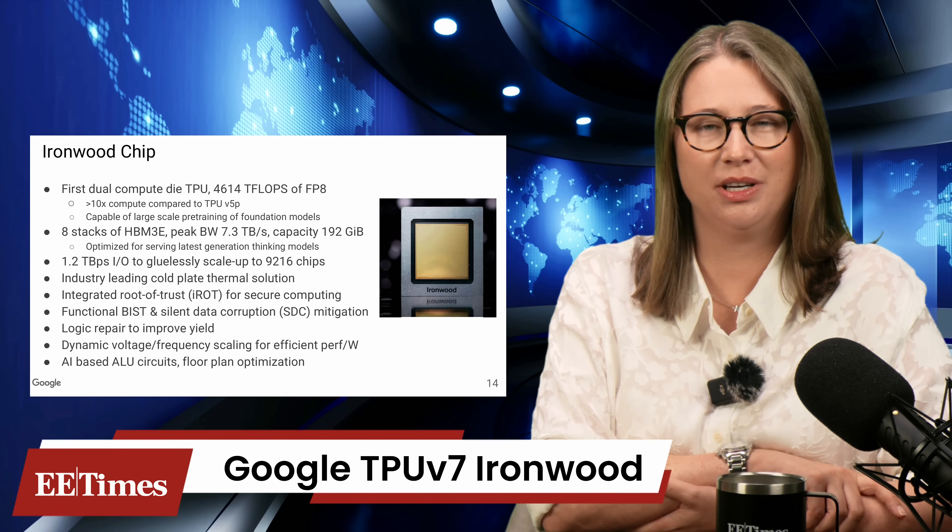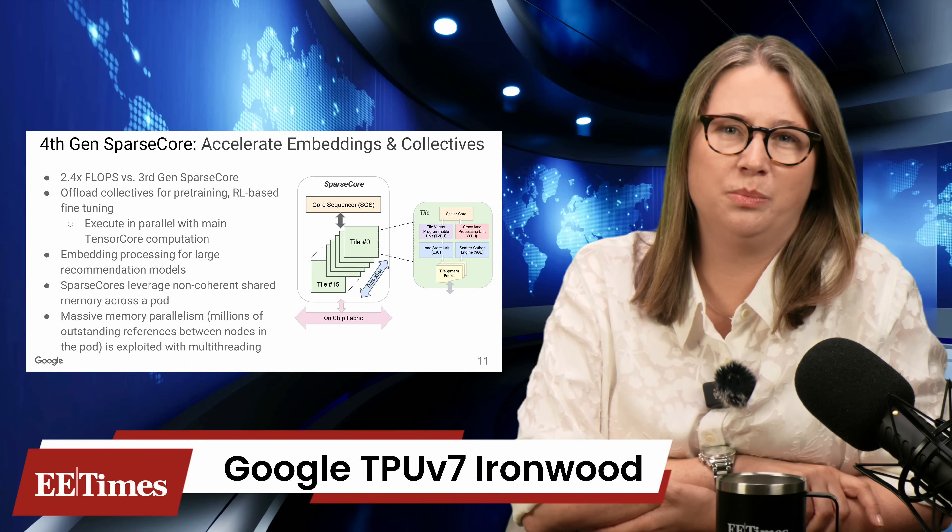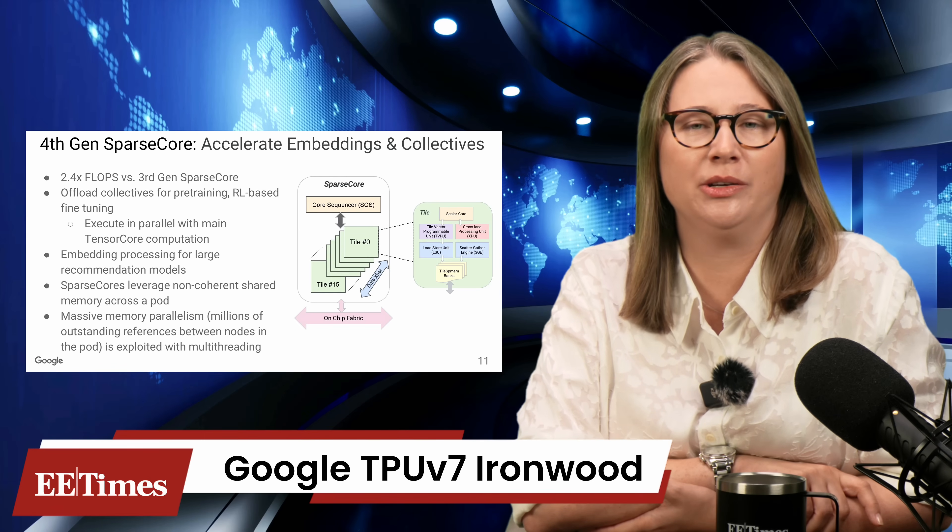Google's in-house interchip interconnect has been scaled to 1.2 terabytes per second bidirectional per chip, supporting tightly coupled mesh configurations across thousands of devices. Each IronWood chip peaks at 4.6 petaflops at FP8. In its largest deployment of 9,216 chips per pod, Google claims over 42.5 exaflops, consuming just under 10 megawatts. EE Times notes this is more than 24 times the compute of El Capitan, the leading supercomputer by raw FP8 throughput. Power efficiency is up 2x gen-on-gen and nearly 30 times versus Google's 2018 chip designs. But IronWood is not a chip that's for sale — it's only available via Google Cloud.